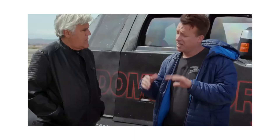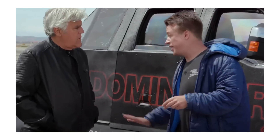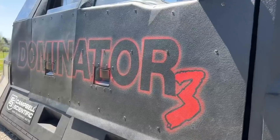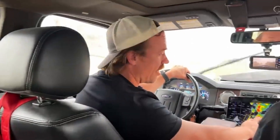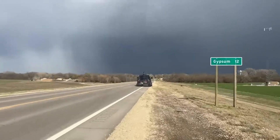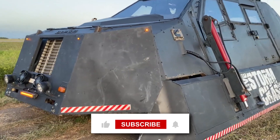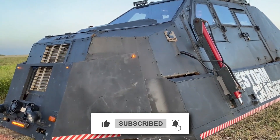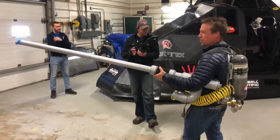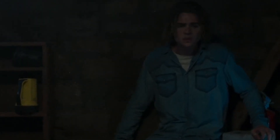With the Dominator 3 by his side, Reed Timmer is ready for anything. The chase continues, and with each new storm, Timmer gets closer to unraveling the mysteries of these incredible forces of nature. A heart-pounding ride through Tornado Alley with the ultimate storm-chasing beast — did you ever think you'd see a tank take on a tornado? Drop your thoughts in the comments below, hit that like button, subscribe, and ring that notification bell so you never miss an update. Stay tuned, keep your eyes on the skies, and stay safe.